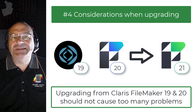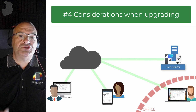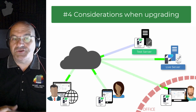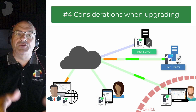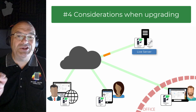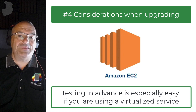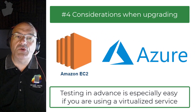The important thing to remember is that you need to test your solution before you roll it out live to your team. Ideally, you would set up a FileMaker 21 server parallel to your current server so your team can continue using the older version. Make a copy of your solution, post it on the new server, log into it and test it. If you don't run into problems, shut down the old server and move the master file to the new server. This is especially easy if you're using a virtualized service like Amazon AWS EC2 or Microsoft Azure.